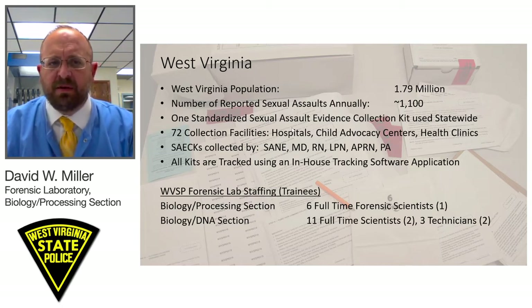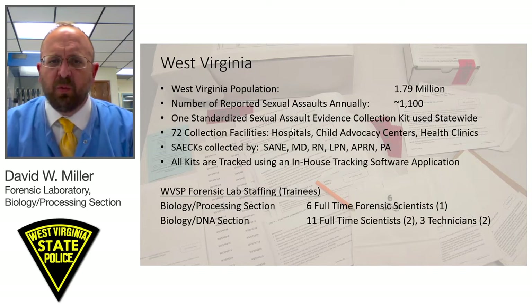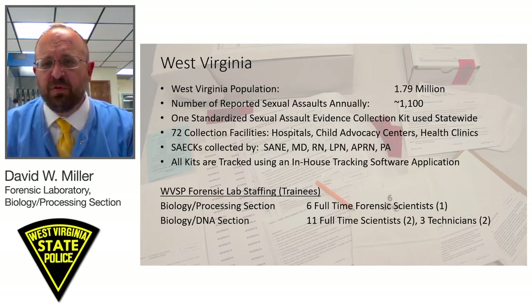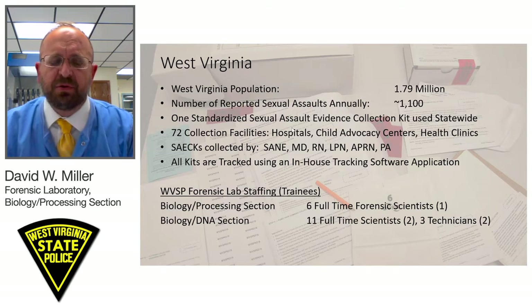We will make comments if an individual says there was oral contact with the neck, for example, but there were no neck swabs collected. We will provide a quarterly report back to that hospital noting the need for improvement. We also provide that information to our SANE trainers so that it can be used in their trainings.